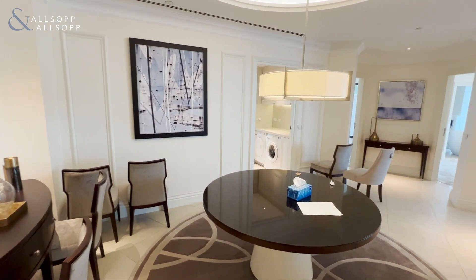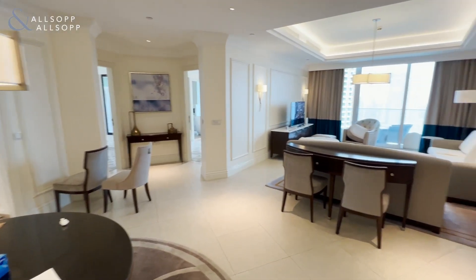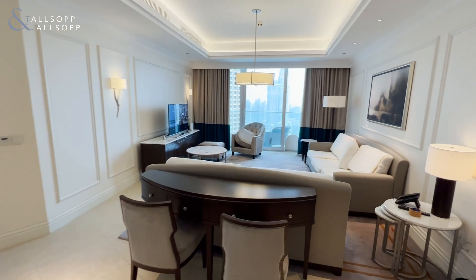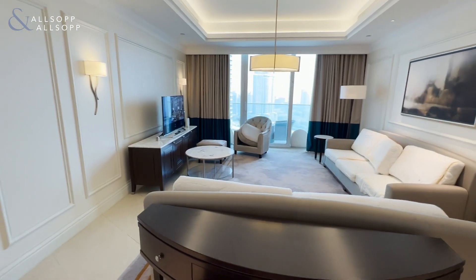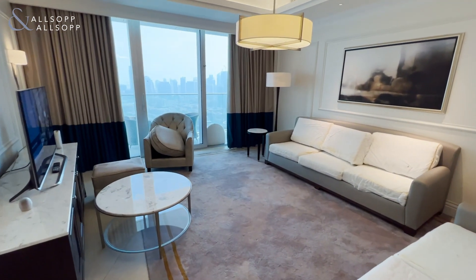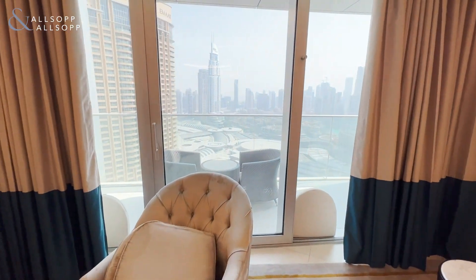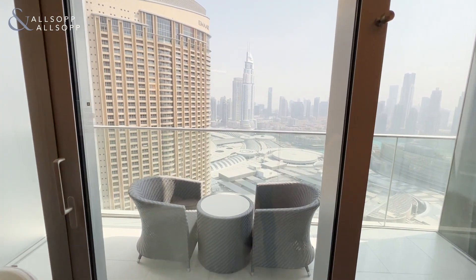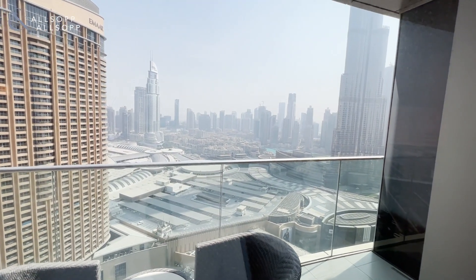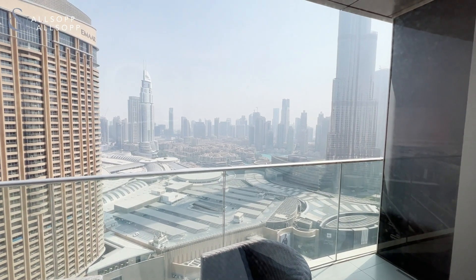The property has very recently been vacated and is currently undergoing a deep clean. We have the living area just here, leading up to the terrace with panoramic views over downtown Dubai, Old Town, and with Burj Khalifa views as well.